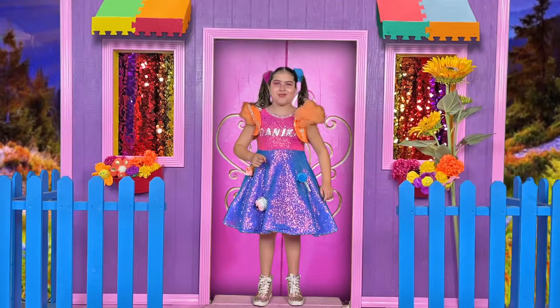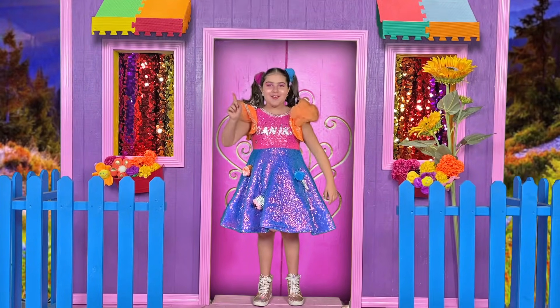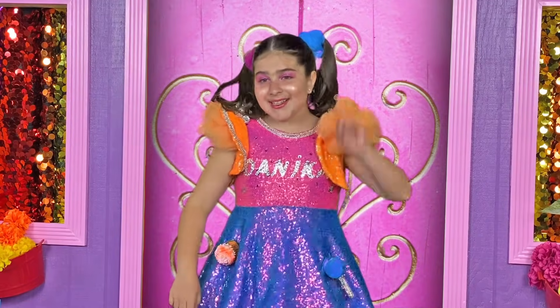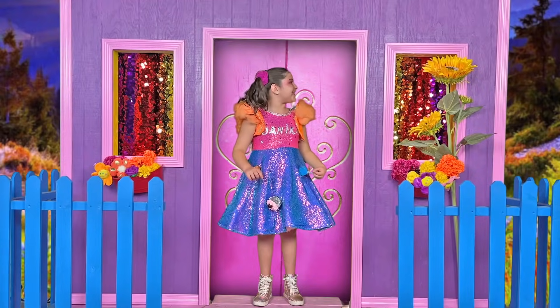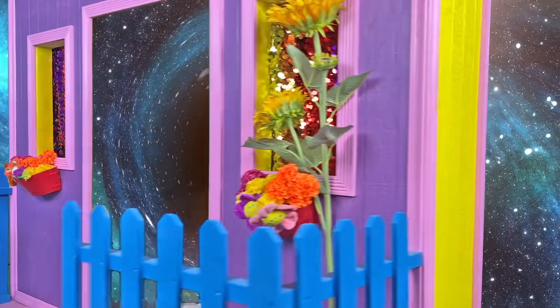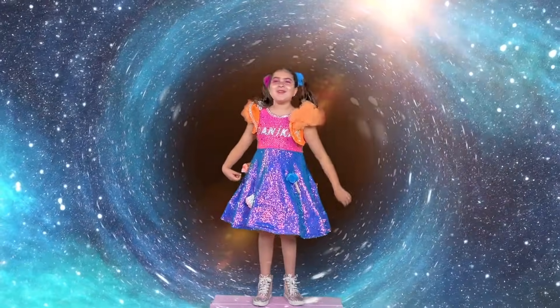Would you guys like to visit me in my science lab, where we can learn about the rotation of the earth? Let's get to it! Beluga Mouse, open the house! Whoa! That is so cool!